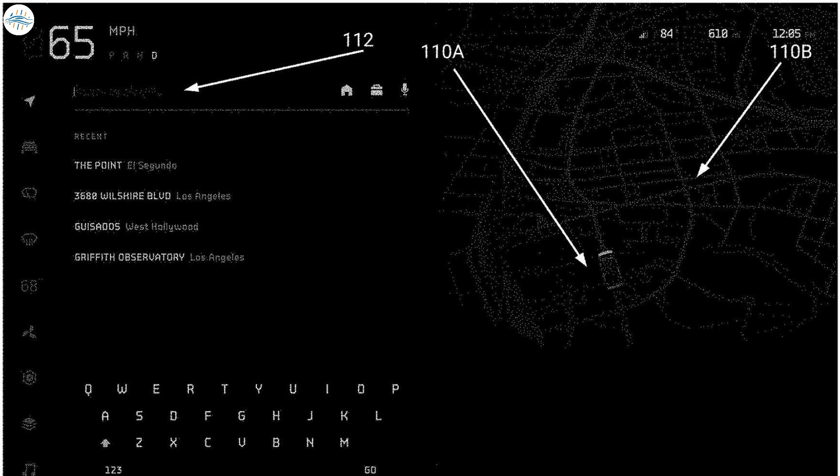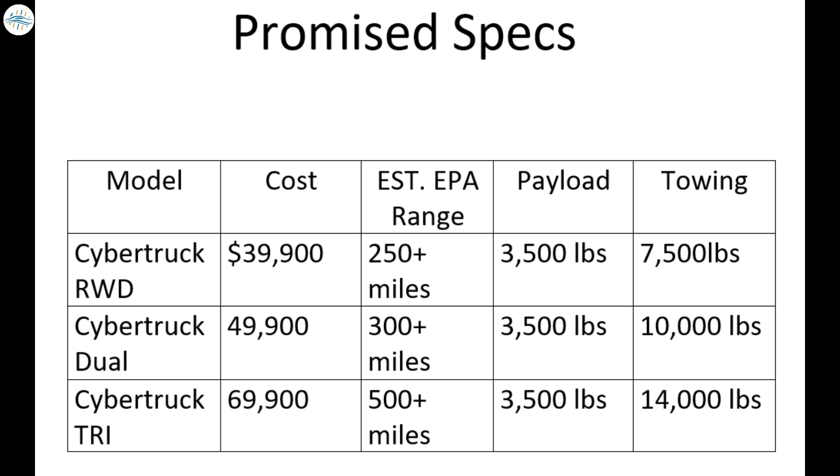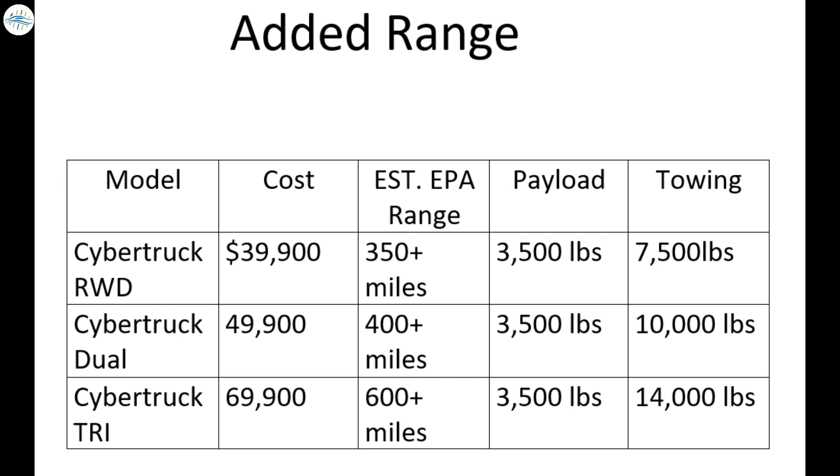If true, the tri-motor Cybertruck having over 600 miles of range would be incredible — way more than the 500+ miles Tesla originally promised. This also raises the question of whether the dual-motor and single-motor versions of the Cybertruck might also have more range than previously stated.